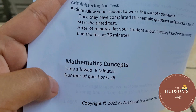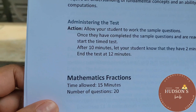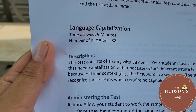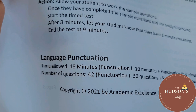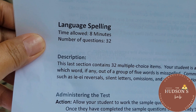For math concepts, the time allowed is 8 minutes with 25 questions. For math problems, the time allowed is 12 minutes with 15 questions. For fractions, the time allowed is 15 minutes with 20 questions. The language part has four sections: capitalization — 9 minutes for 38 questions; punctuation — 18 minutes for 42 questions; usage and structure — 12 minutes for 41 questions; and spelling — 8 minutes for 32 questions.